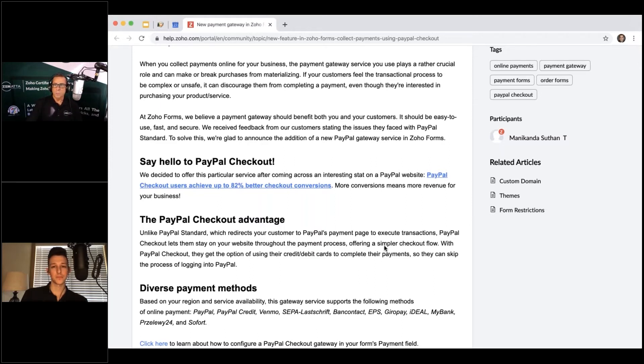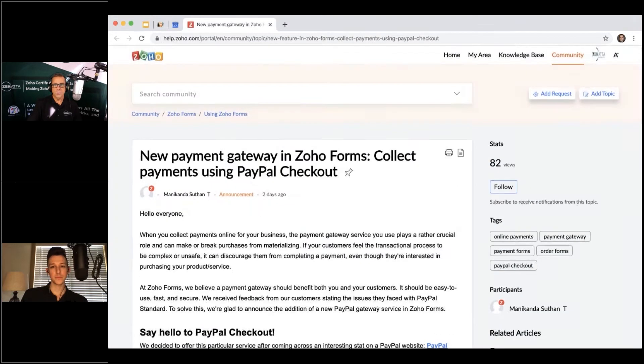A five-to-one conversion rate improvement is pretty compelling, and it's nice to see them continue adding payment gateways. Zoho Forms is getting more and more powerful with sign integration, payment integration, and more. The ability to accept payments in Zoho is everywhere — even in Showtime you can charge for training sessions — so PayPal being one of the big gateways is good stuff.